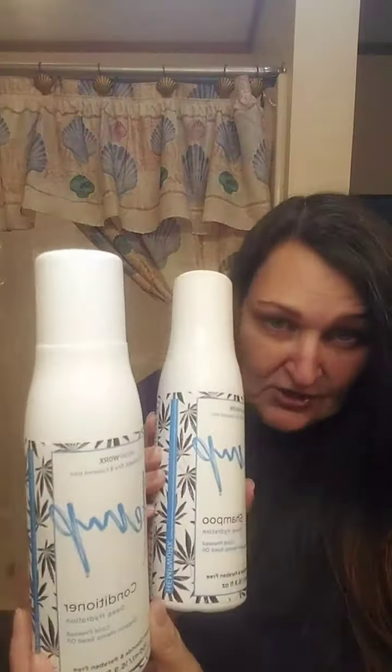Hey everybody, hope everyone is doing well today. I just wanted to get on here really quick because I'm on my way out. I just got a shower and I used my shampoo and conditioner.